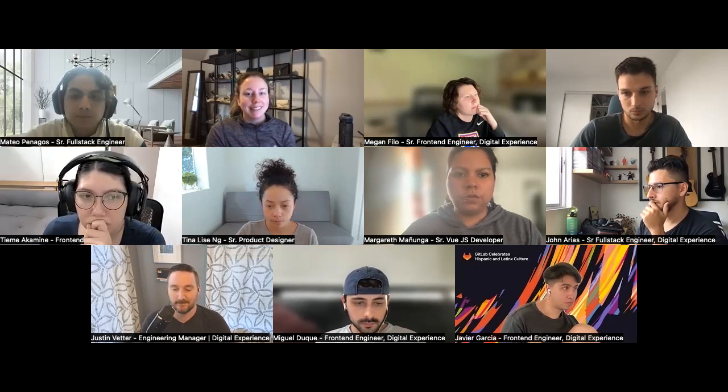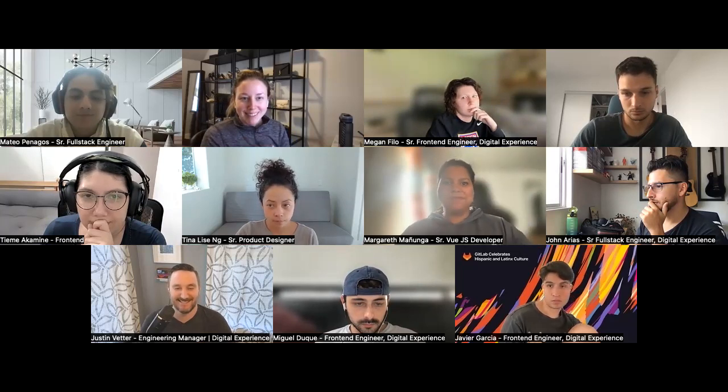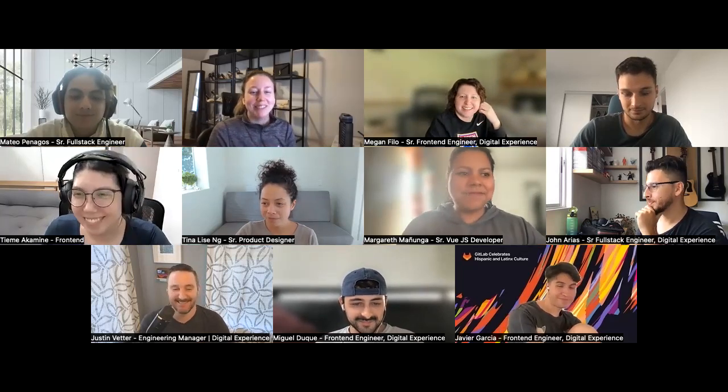Okay. Well, I've been sufficiently roasted, so I think we can end the call. Thanks everyone, we'll see you next time.